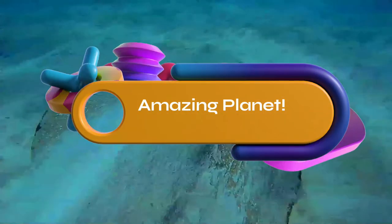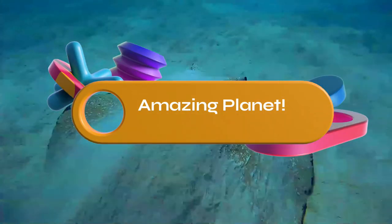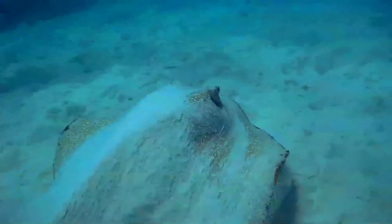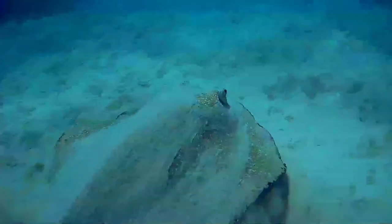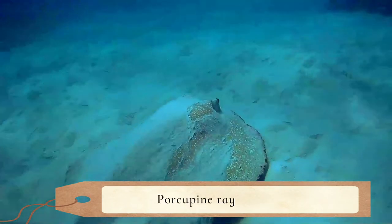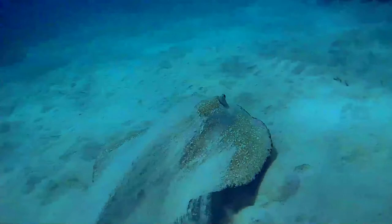Did you know that penguins can jump as high as nine feet in the air? Amazing, isn't it! Thank you for joining me, let's begin the show. The porcupine ray, Urogymnus asperrimus, is a rare species of stingray in the family Dasyatidae.